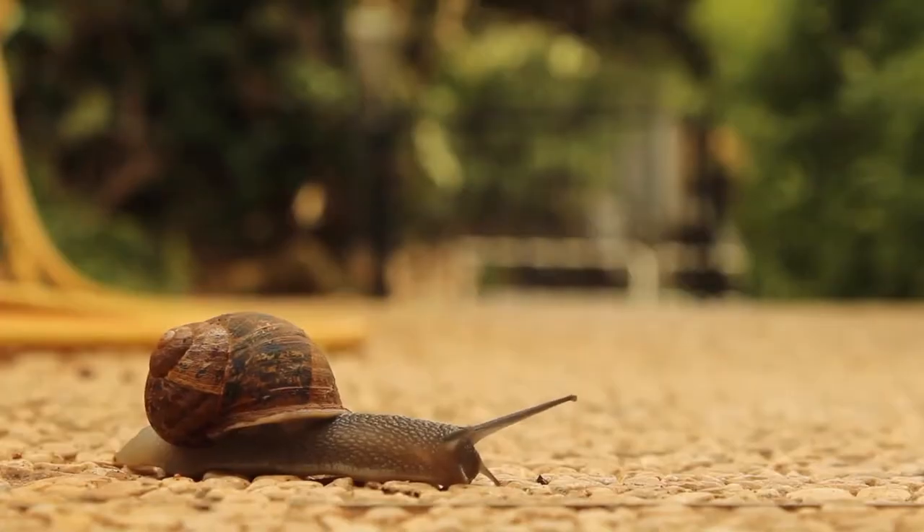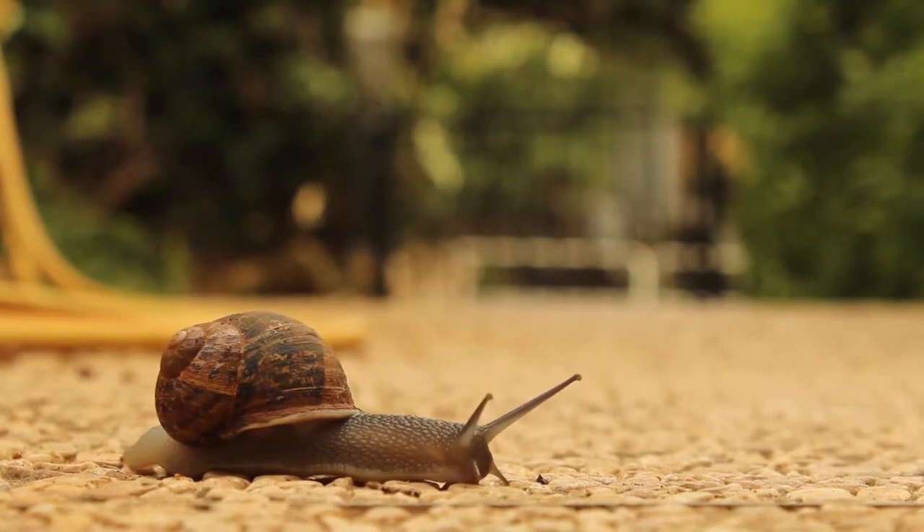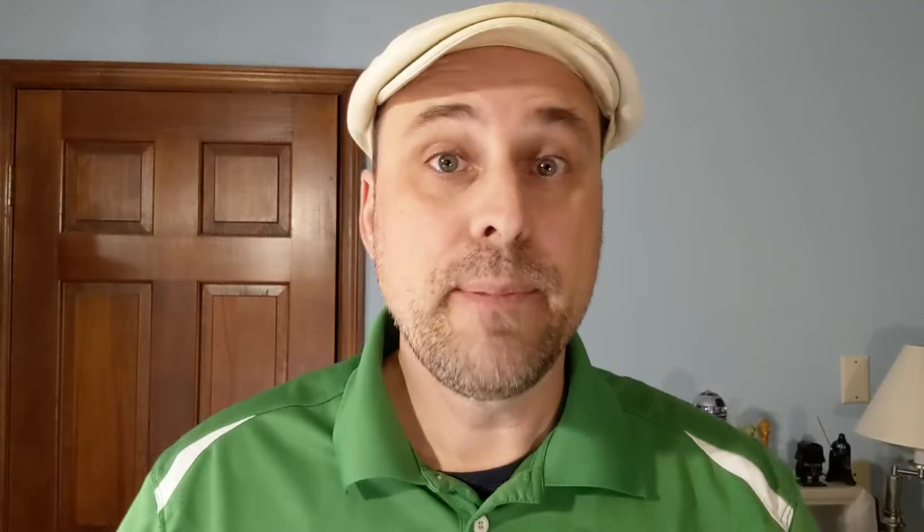The first thing that I recommend that you do — and this is going to give you the most savings — is slow down and drive smoothly. It's been estimated that for every 5 miles per hour that you drive above 60, you're actually burning 20 cents more per mile than you would if you're driving at a reasonable rate.